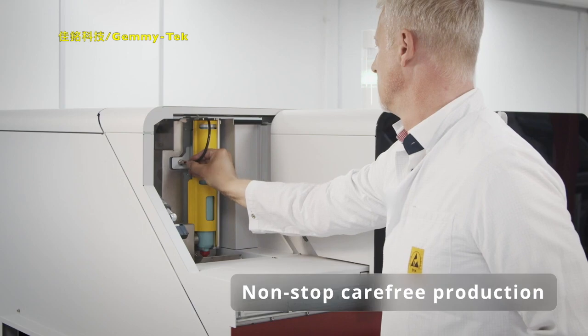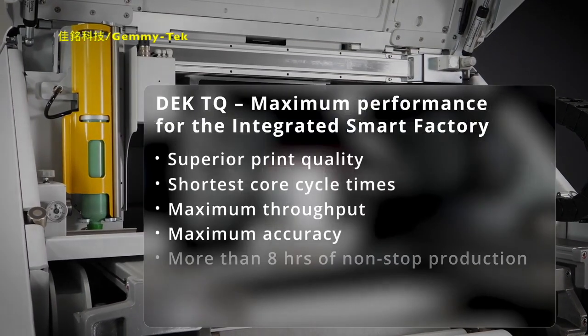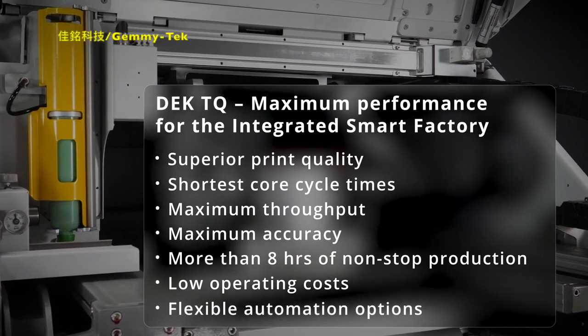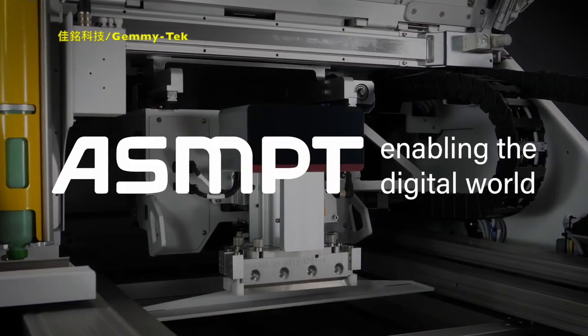The ability to operate for more than eight hours with no operator assists is absolutely unique. All these features reduce your costs and make the DEKS TQ printer platform future-proof for high-volume production and ultra fine pitch applications, ready for all automation demands of your integrated smart factory.